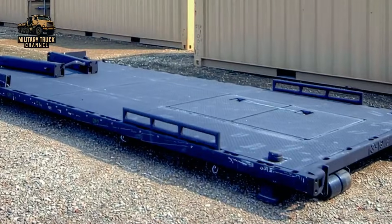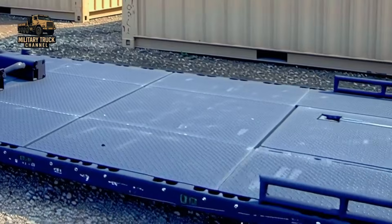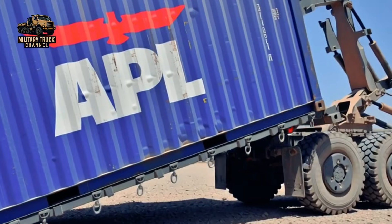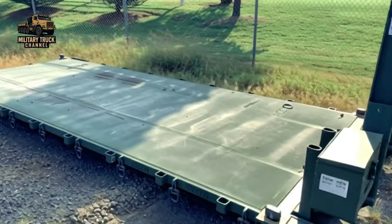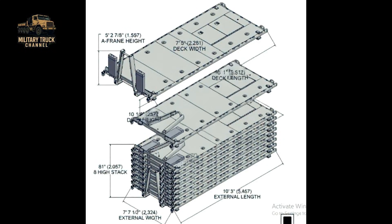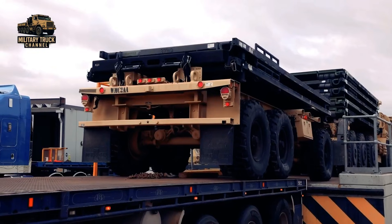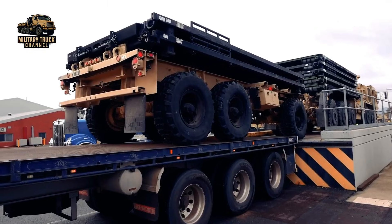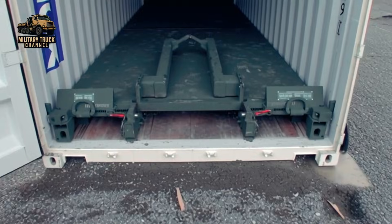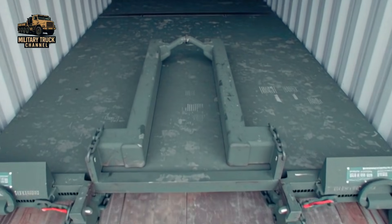Cargo flexibility is where the PLS truly excels. The M1077 and M1077A1 general-purpose flat racks are designed to transport ammunition and vital supplies. ISO-compatible flat racks feature foldable end walls for efficient stacking when empty. The M3 and M3A1 Container Roll-in/Roll-out Platform, known as CROP, even allows a complete flat rack system to fit inside a standard 20-foot ISO container.